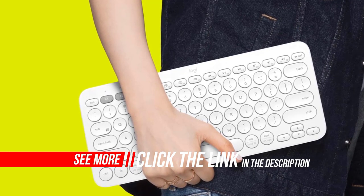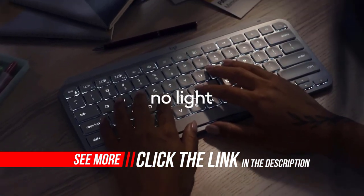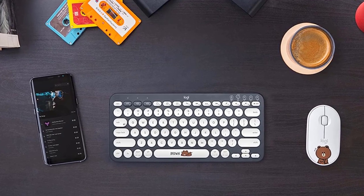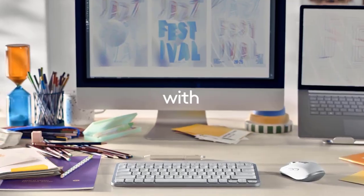The build quality is decent. The keyboard is made of plastic and there's some flex to it, but overall it feels solid. Although the keys are stable, the ABS keycaps feel cheap and the key legends are pad-printed, which can chip or fade over time.